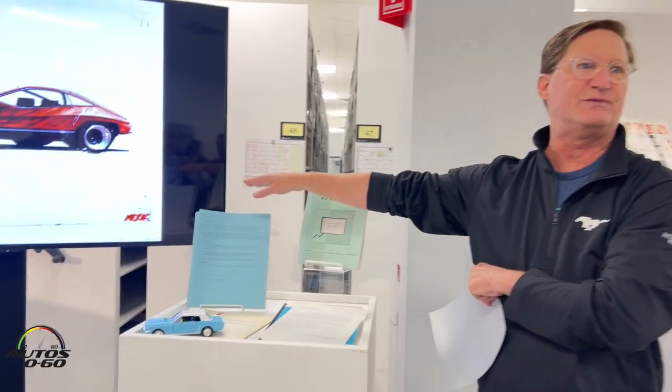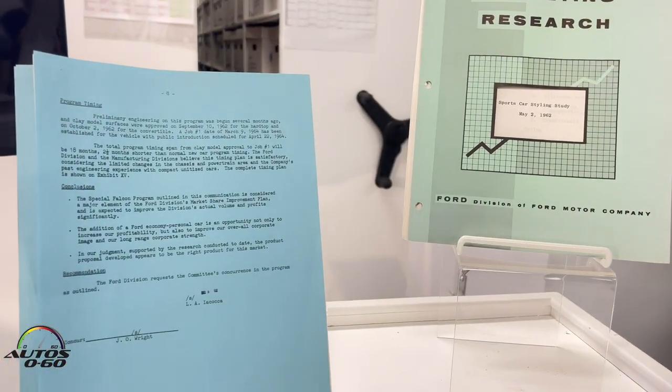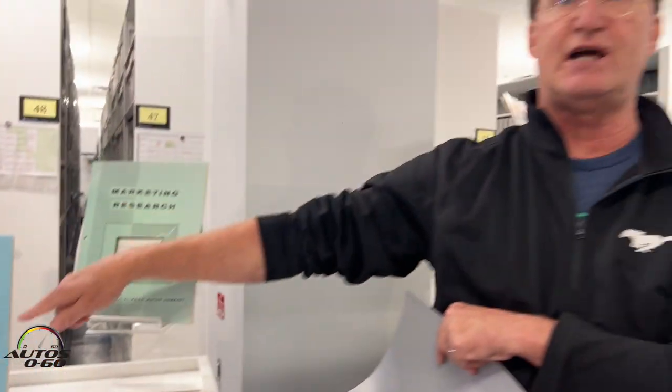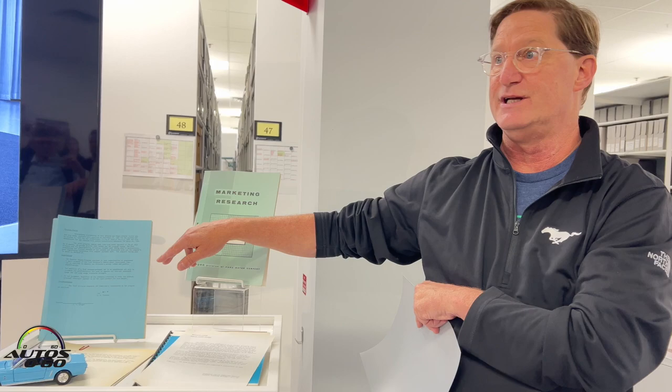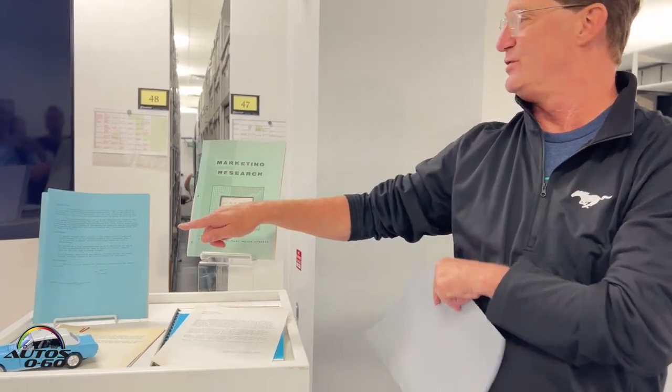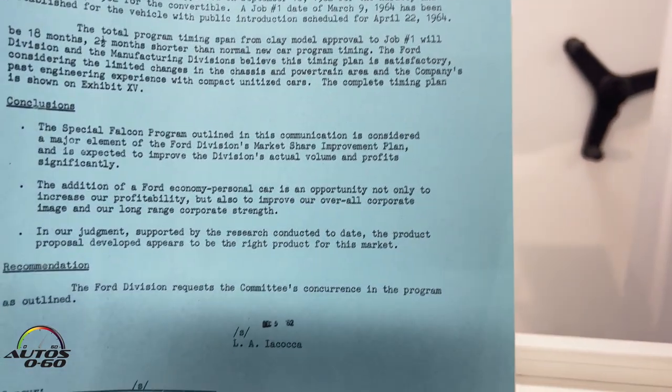This blue piece of paper — anything on blue paper meant it was from an executive vice president or higher. In this particular case, this is the document that Lee Iacocca sent to the product planning board to get the Mustang approved. You'll see it's called the Special Falcon Project. They wanted to keep as many parts interchangeable with the Falcon as they could.